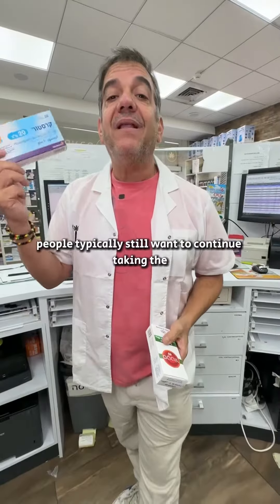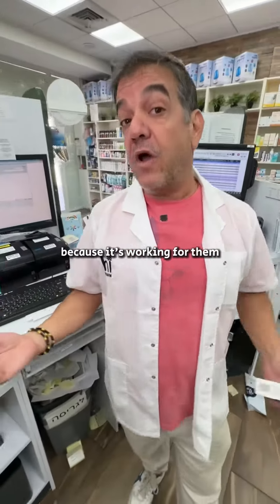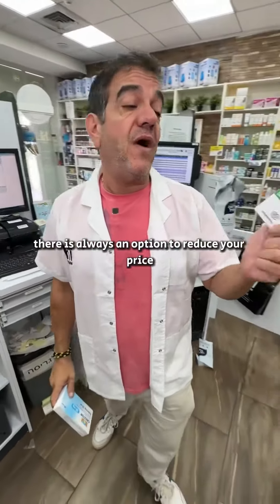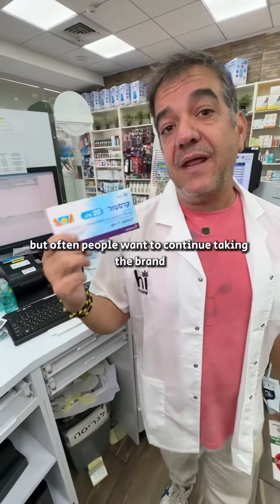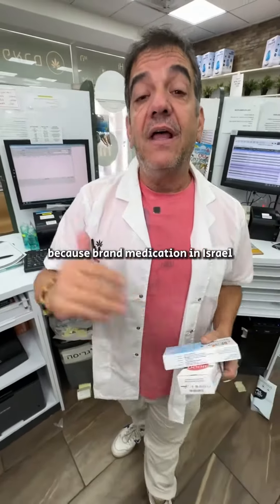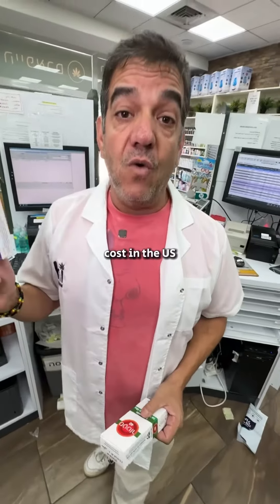People typically still want to continue taking the brand prescription medication that they have because it's working for them, because it doesn't have side effects, because their doctor recommended it. There is always an option to reduce your price and go with a generic, but often people want to continue taking the brand medication. That's where Israel Farm can save you more money, because brand medication in Israel is cheaper than the same brand medication manufactured at the same site costs in the US.